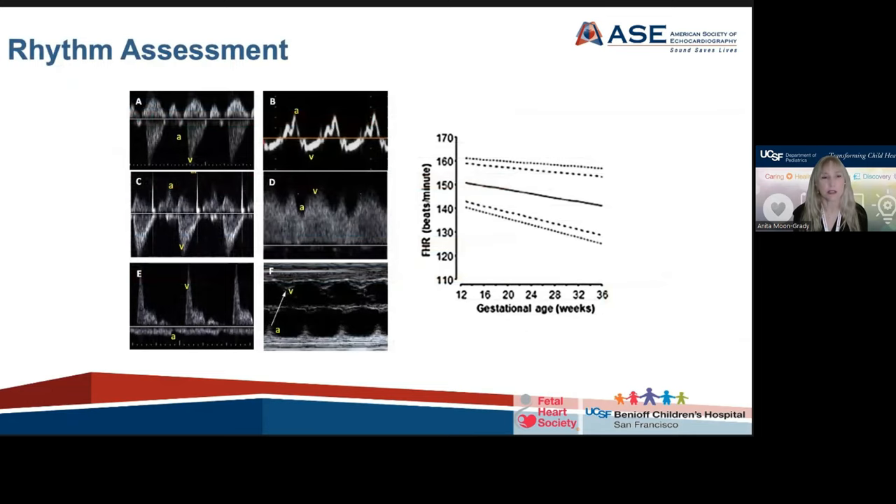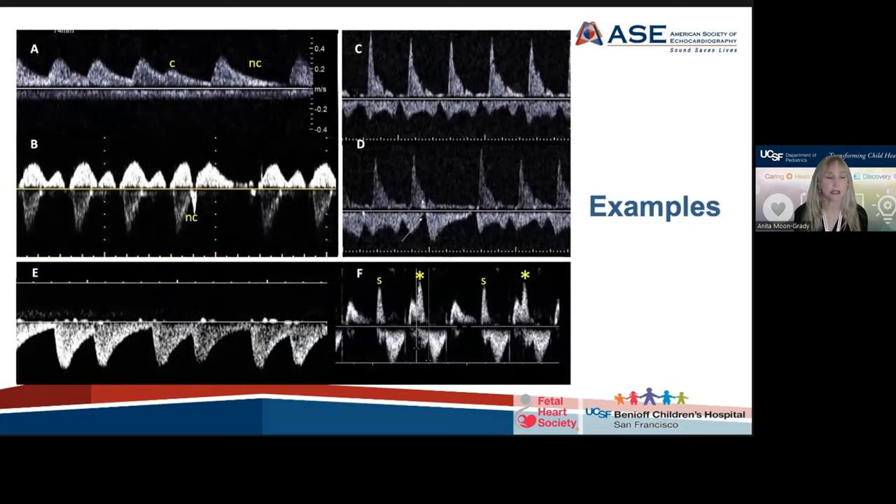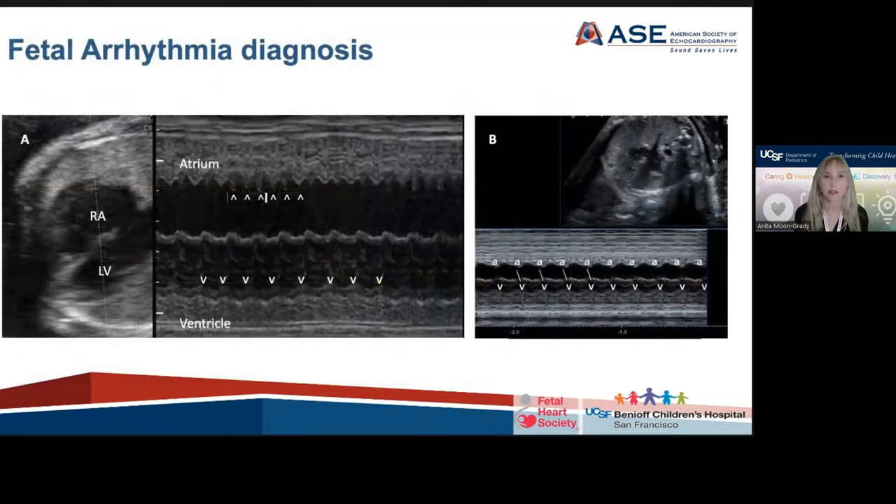We've expanded our discussion of cardiac rhythm, both how to assess the rhythm and how to assess when it's not normal. The method you choose is not dictated by the guideline, but we do have examples of several different methods for assessing not only the fetal heart rate but the rhythm — whether it be sinus, or whether there be some premature atrial contractions — and also arrhythmias such as atrial flutter and supraventricular tachycardia. This guideline contains not only normal examples but also examples of abnormal.